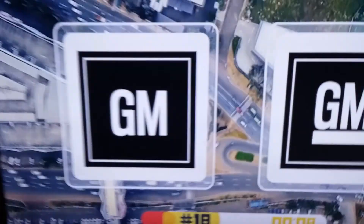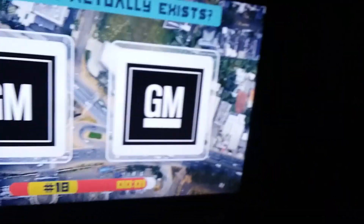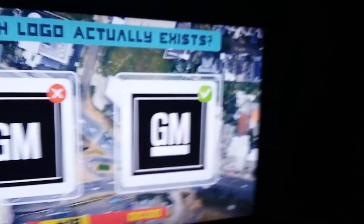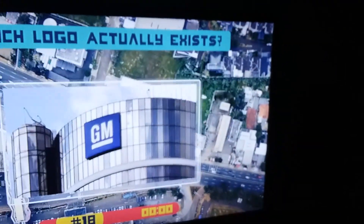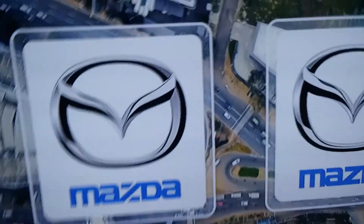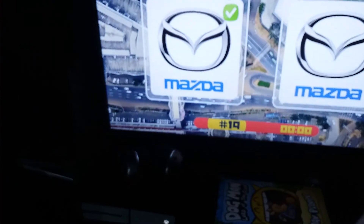GM — now they have it underlined. That is underlined, so that's right. General Motors. Yep, GM. Mazda — it is this one because it has the chip on the Z. That one doesn't, so it's this one. Got it.